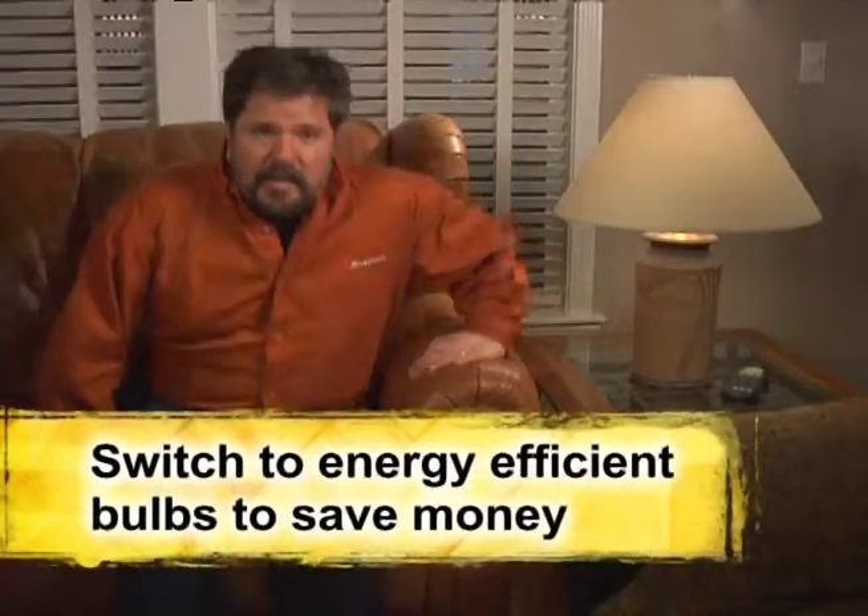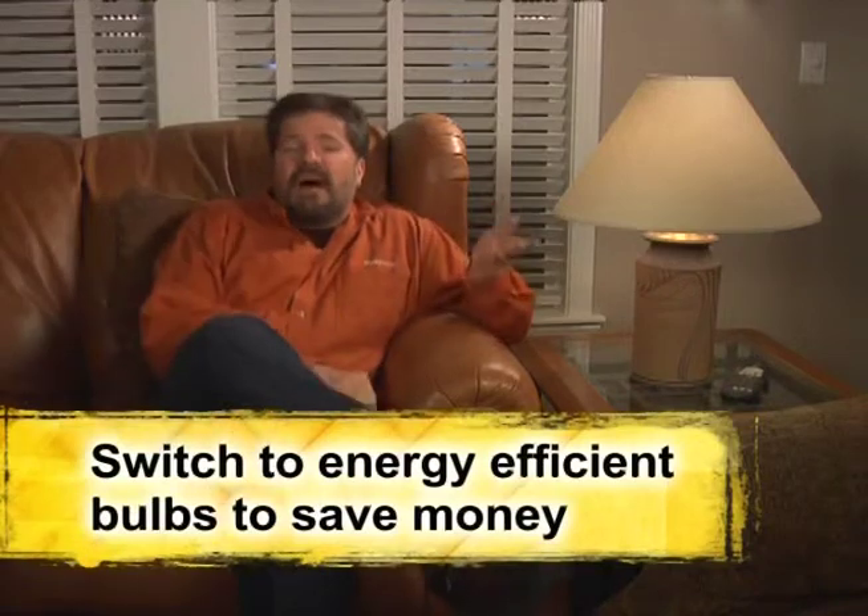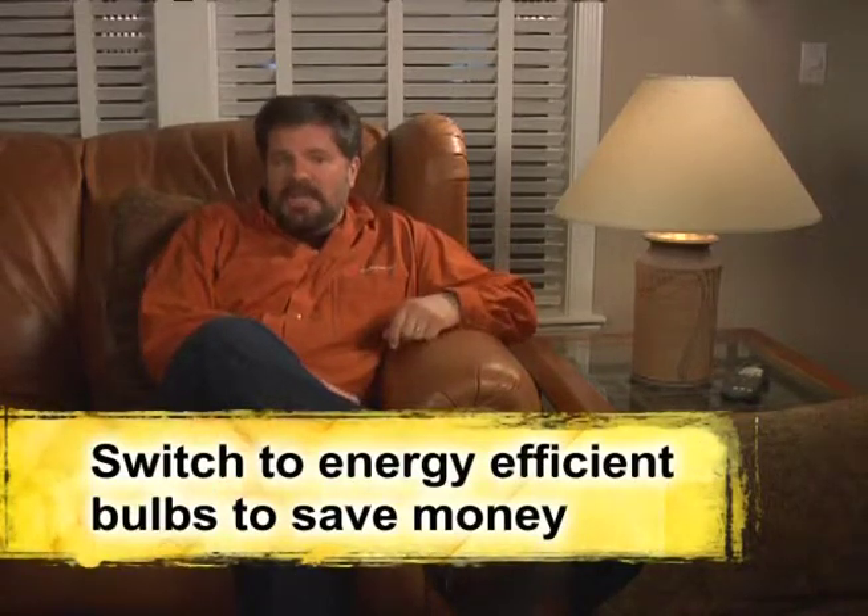Now I know that may not seem like much, but think of how many light bulbs you have in your home. Think of how long they're on for each day — it adds up. Home lighting typically accounts for five to seven percent of your home's total electricity use. There are many energy efficient bulbs to choose from.